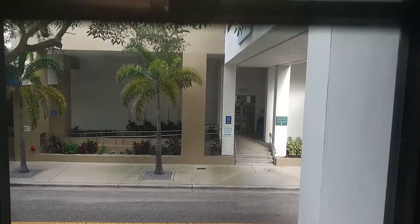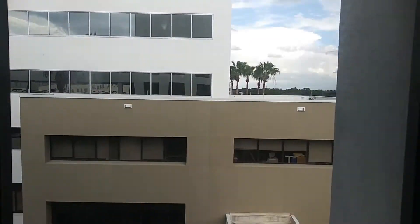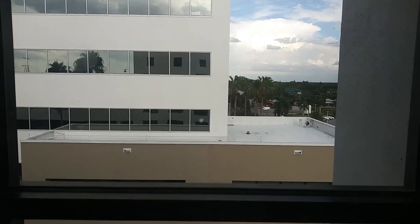Here we go. Here we are at seven. This is the top floor.